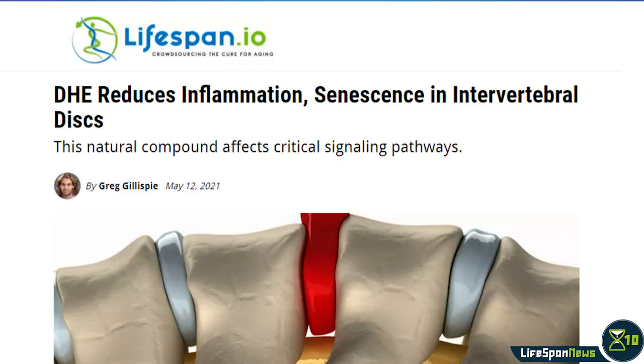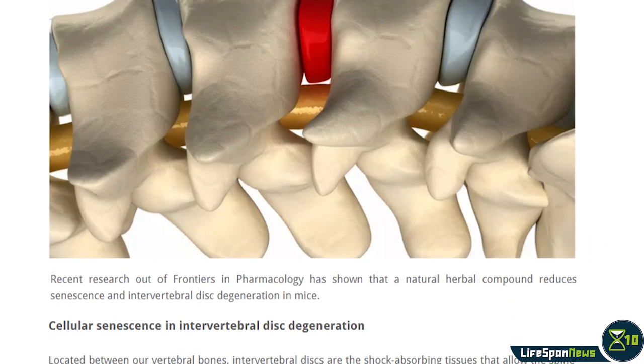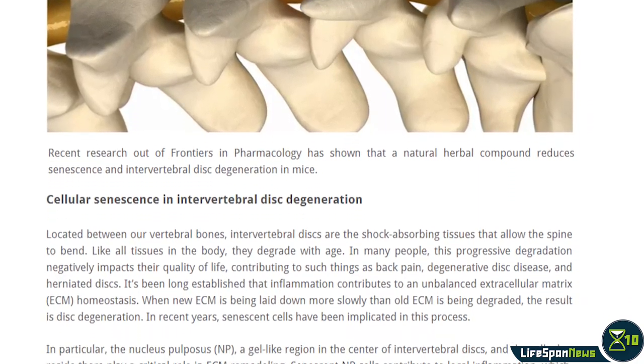DHE reduces inflammation, senescence, and intervertebral discs. Recent research shows that a natural herbal compound reduces senescence and intervertebral disc degeneration in mice.